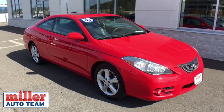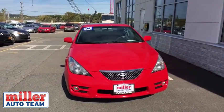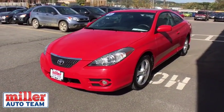A 2008 Toyota Camry Solara. The Toyota Camry Solara is the two-door coupe version of the standard Camry. This is a vehicle for people wanting the comfort and convenience of a sedan while retaining the young, sporty feeling of a two-door coupe.